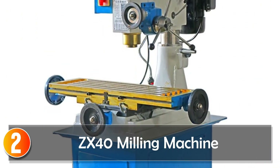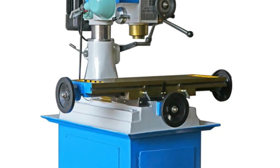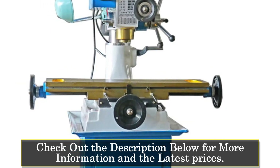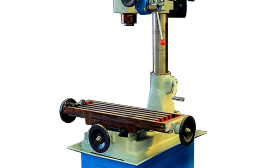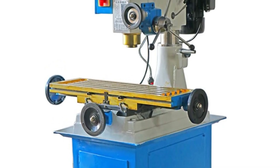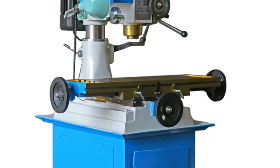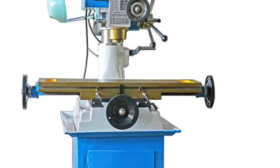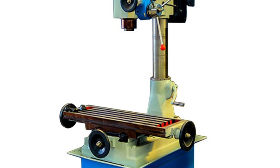At number 2, the ZX40 Milling Machine. This is a multifunctional and user-friendly tool catering to both DIY enthusiasts and professionals. With a 1.5kW motor, it offers a maximum drilling diameter of 40mm and a spindle speed range of 168 to 31,600 RPM with nine levels. The workbench size of 800 by 240mm provides a comfortable workspace. One noteworthy feature is its versatility, with the ability to handle tasks like end milling, tapping, boring, and flat grinding. Weighing 410 kilograms, it strikes a balance between stability and portability. For those seeking a compact yet powerful milling machine, the ZX40 is a commendable choice.